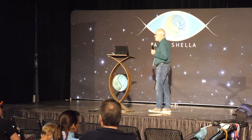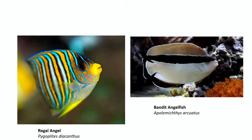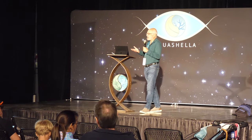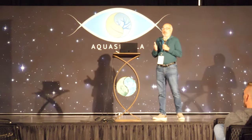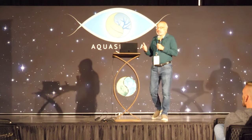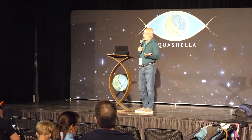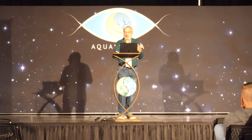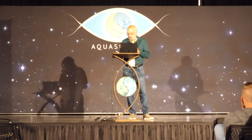Other angelfish I've kept: the regal angel — I had a pair, liked them a lot, but they ate all my zoanthids. I came back from a trip and all my fancy zoanthids were gone; they left only the brown ones. You have to be careful — fish might eat some of your corals. If you like the fish more than the coral, sometimes you give up the coral. I now only have brown zoanthids in my tank as a result.